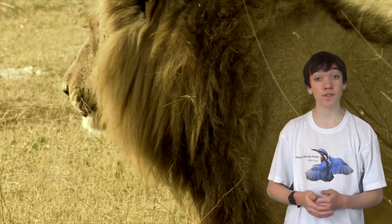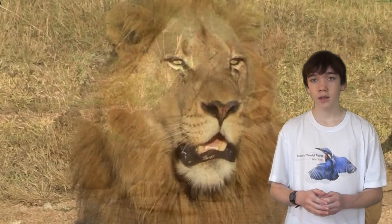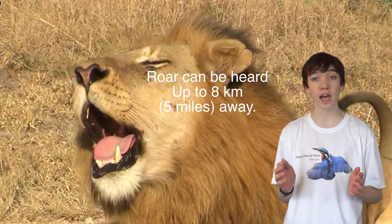A pride consists of up to 3 males, a dozen related females and their young. Lions have a very powerful roar, which can be heard up to 8km, which is 5 miles, away.